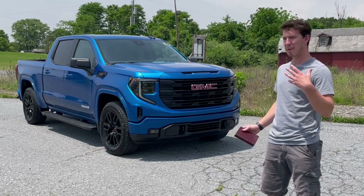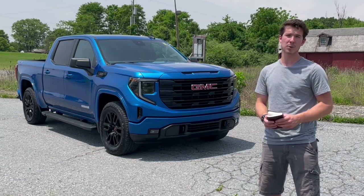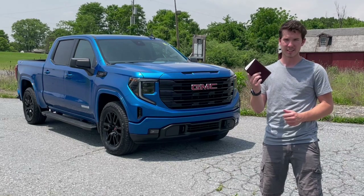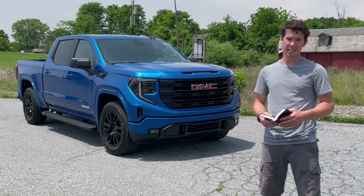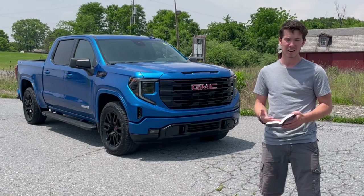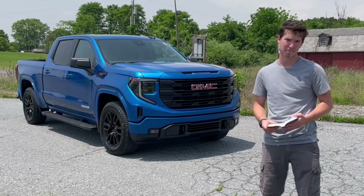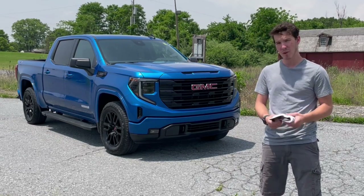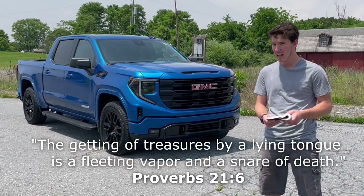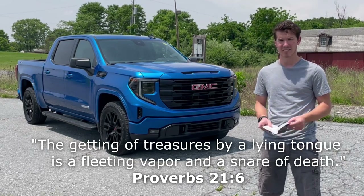Alright guys, that's going to wrap up my review of this 2022 GMC Sierra Elevation. I really hope you guys enjoyed. Before I go, I'd like to close with a Bible verse. I really believe that God has blessed me with this channel, and I'd like to give back by hopefully encouraging you and pointing you towards Christ. Today I'd like to read Proverbs 21:6 — 'The getting of treasures by a lying tongue is a fleeting vapor and a snare of death.'